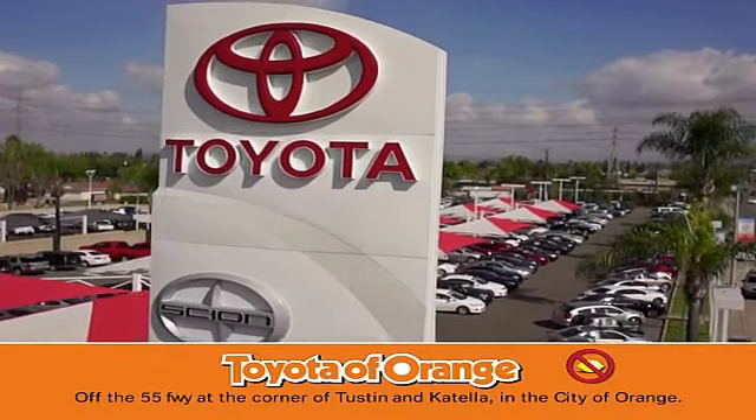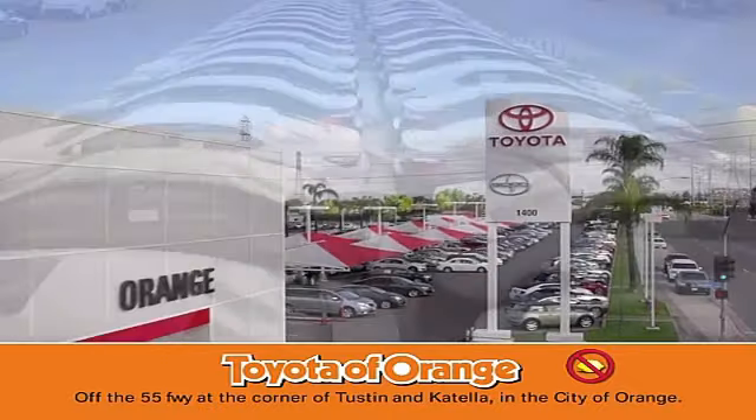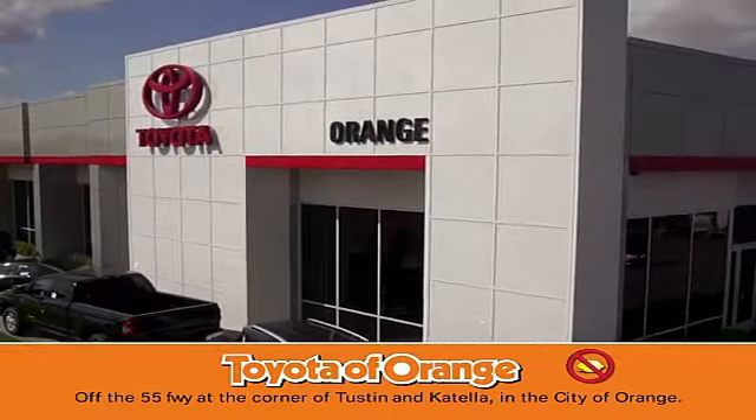Well, you won't get a lemon from Toyota. I want, well, you won't get a lemon from Toyota. I want.